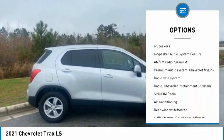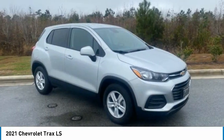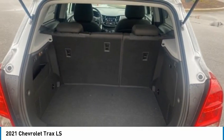Front license plate bracket, front wheel independent suspension, rear window defroster, rear window wiper, and security system.